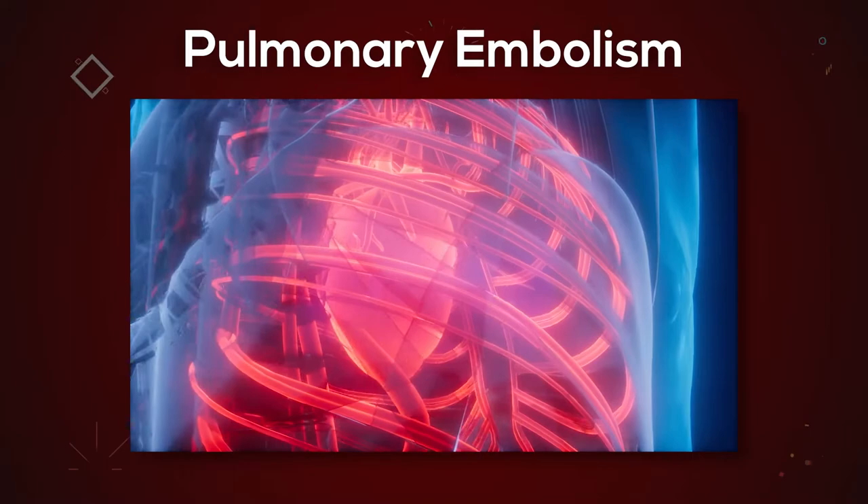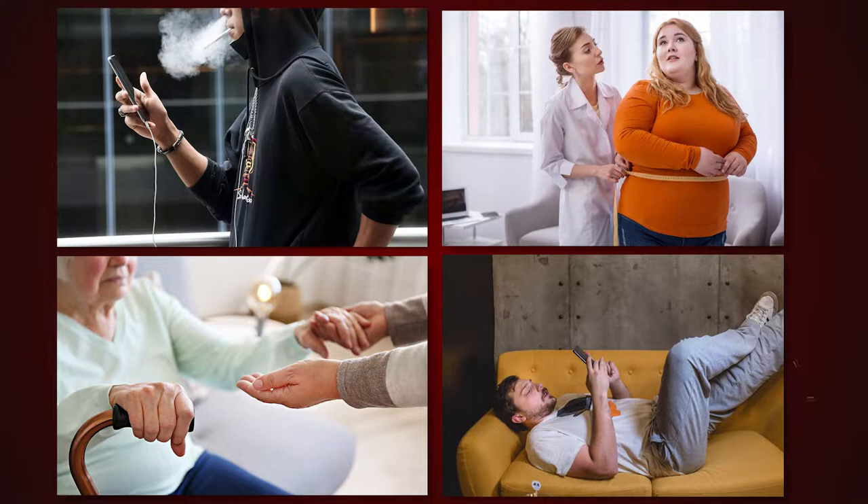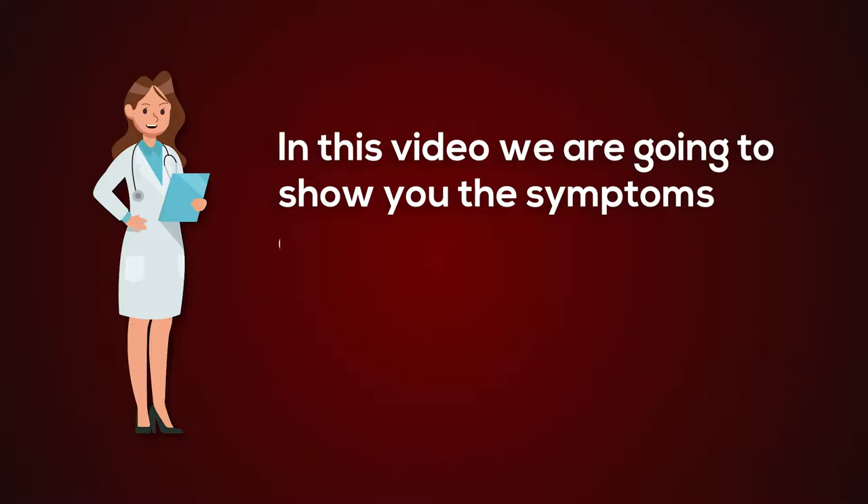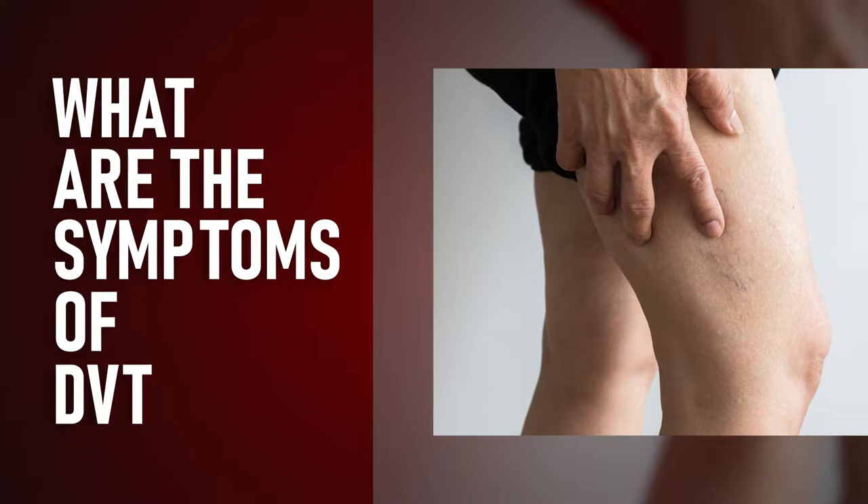Many factors, including smoking, obesity, age, and restricted leg mobility, enhance your risk. It is essential to be aware of the symptoms of DVT and to get medical attention if you see any problems. In this video, we are going to show you the symptoms and who is at risk of DVT. What are the symptoms of DVT?